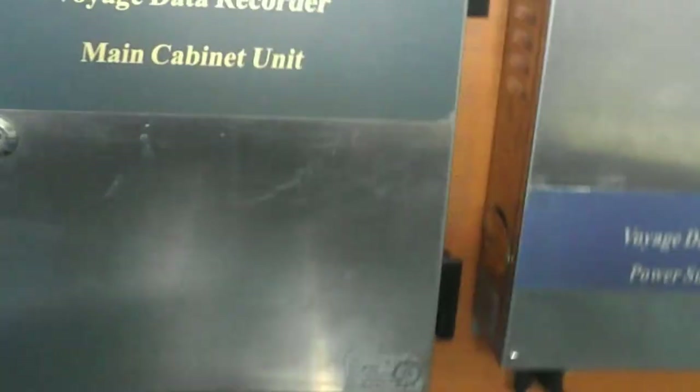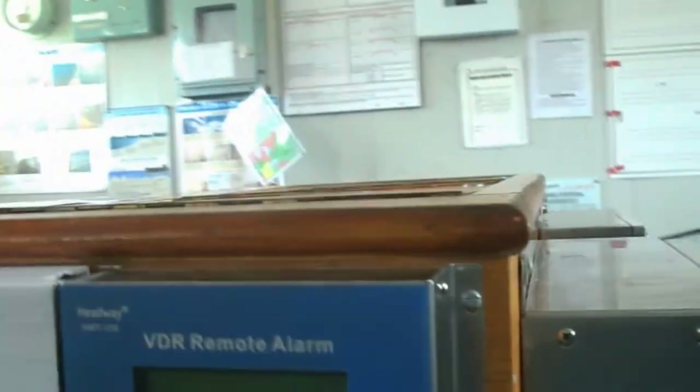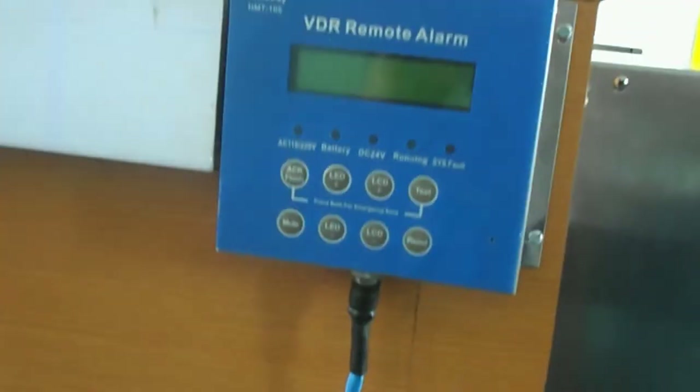Remote alarm panel. It monitors the operation of VDR and it will give a voice and written alarm when a malfunction appears.